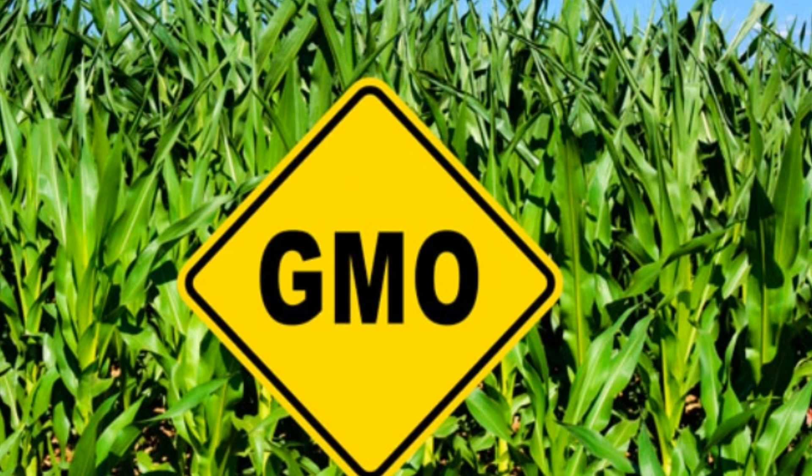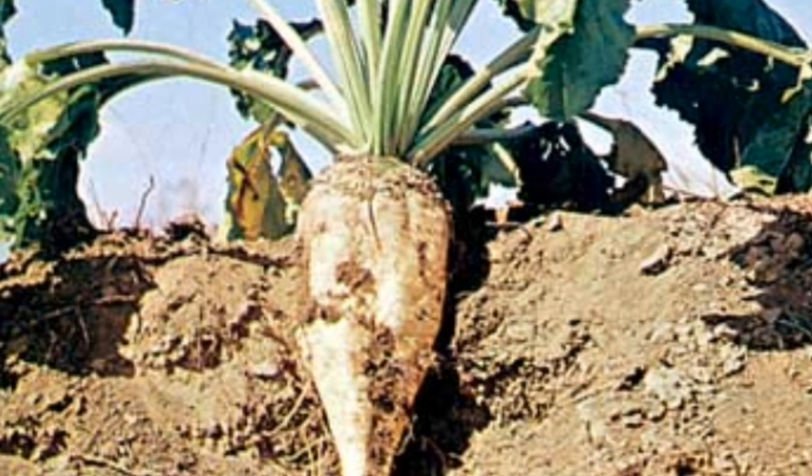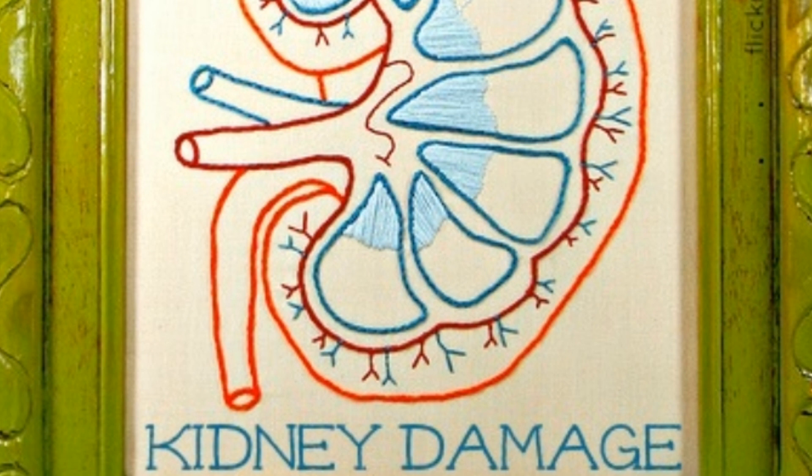GMOs are found in about 70% of processed foods, with corn, soy, cottonseed, canola, and sugar beet-based ingredients. GMOs may cause organ damage, gastrointestinal and immune disorders, accelerated aging, and infertility. The solution to this is to go organic.